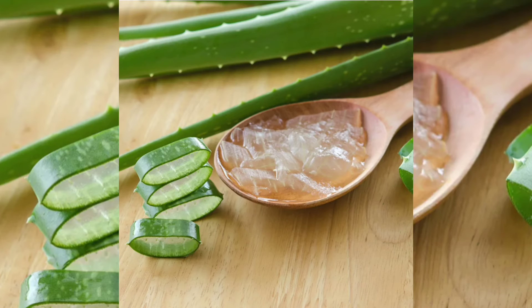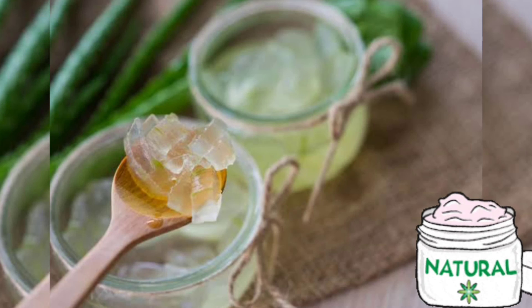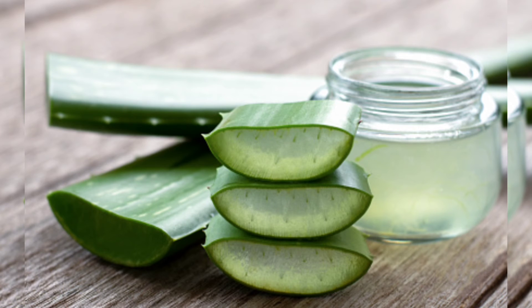The best and most natural moisturizer I can suggest to you is aloe vera gel. Aloe vera gel is used in many over-the-counter skin products. The plant extract has antibacterial and anti-inflammatory properties which have led to its use in treating acne. Using aloe vera on the face can moisturize skin.